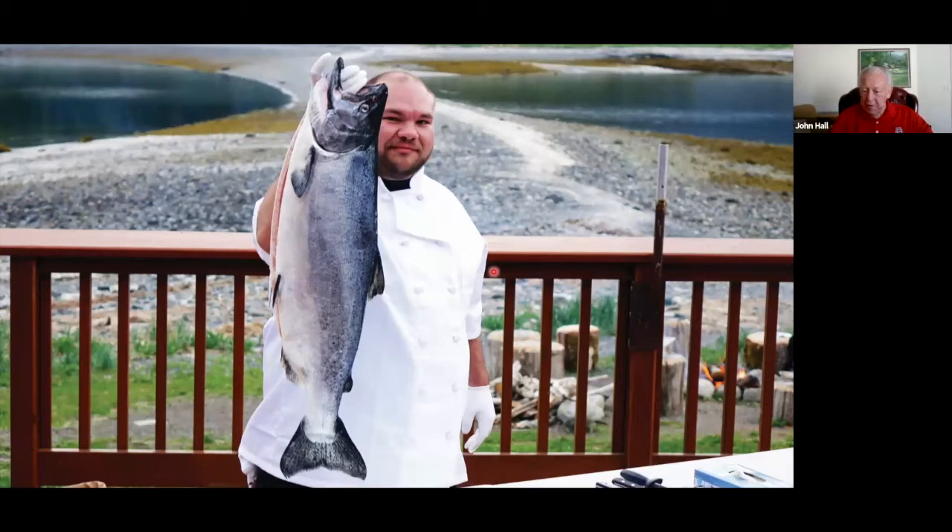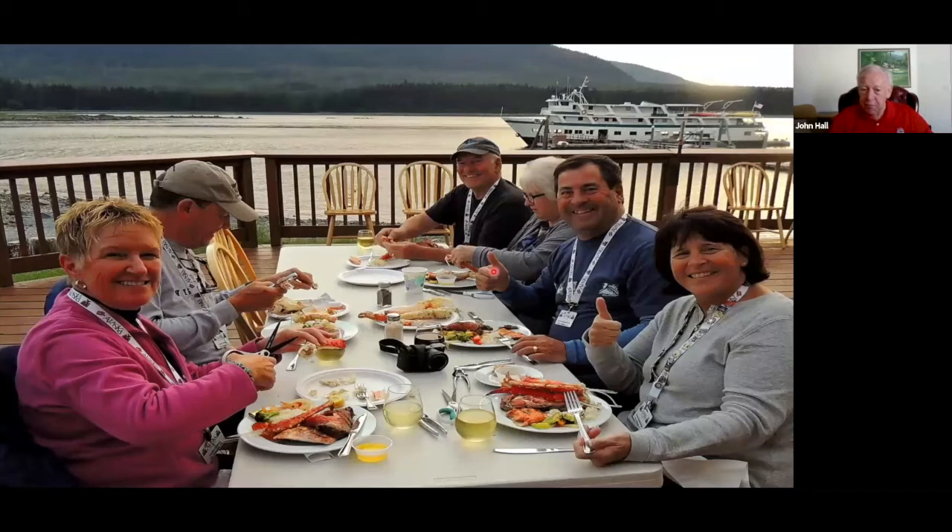This is the chef preparing fresh king salmon, and you can eat outside or inside. The ship is docked right there. It's a fabulous dinner — whatever you want, you have. Just go back and eat as much as you want. There's no sparsity of food available on this boat at all.